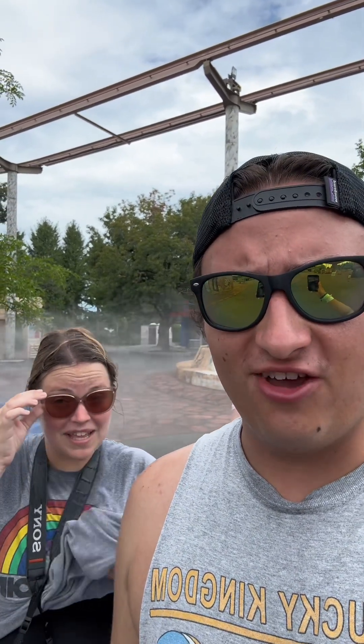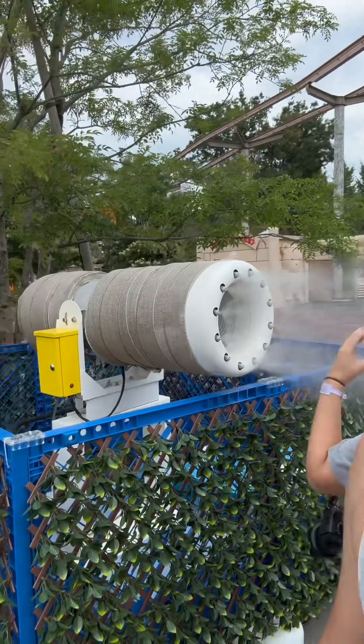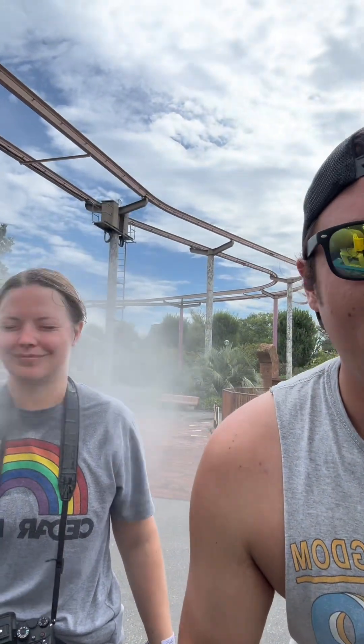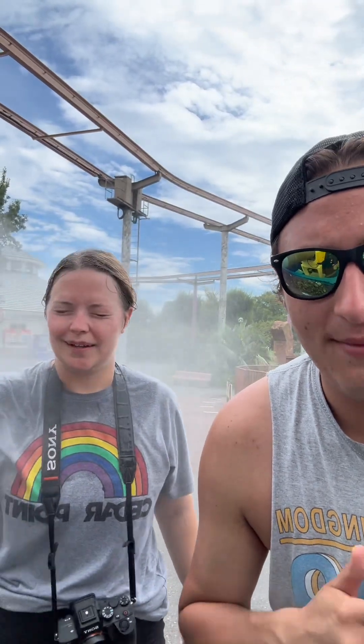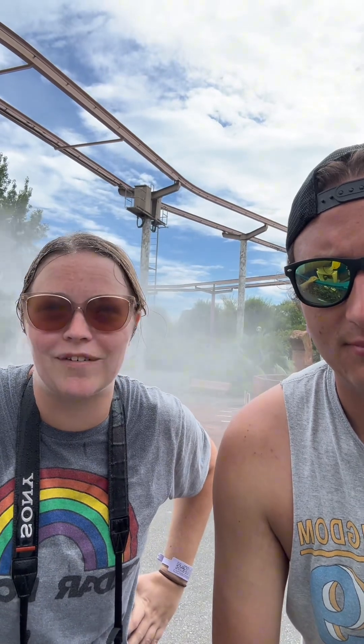We just got done with the haunted walkthrough. It was definitely an attraction at Tobu Zoo, definitely one of their offerings. It is very hot here — it feels like Florida. One thing I've noticed about the walkthroughs we've done in Japan so far is it's not as much jump scares, it's more anxiety-based. They're very quiet — maybe one scare actor or a few things that pop out at you, but walking around it's so quiet that it builds anticipation and anxiety. Whenever someone does pop out you feel like you're going to lose it, but it never happens.